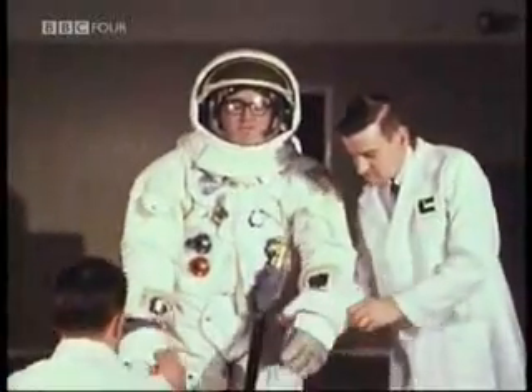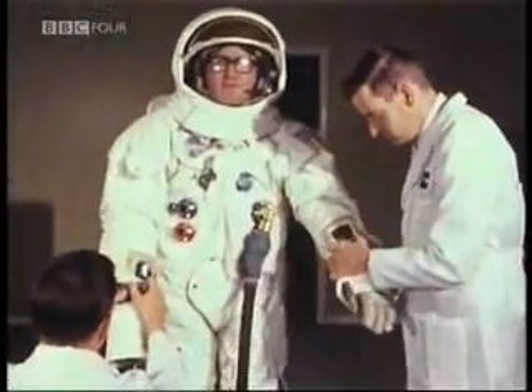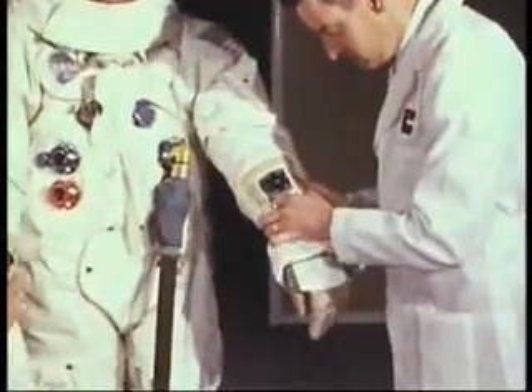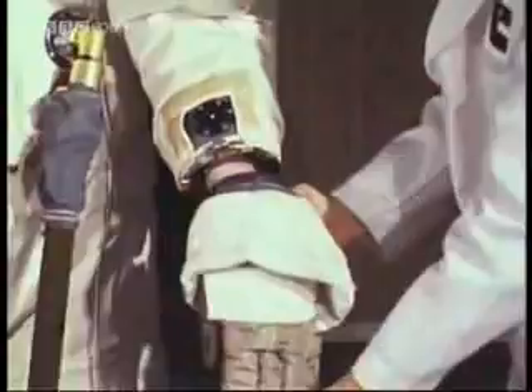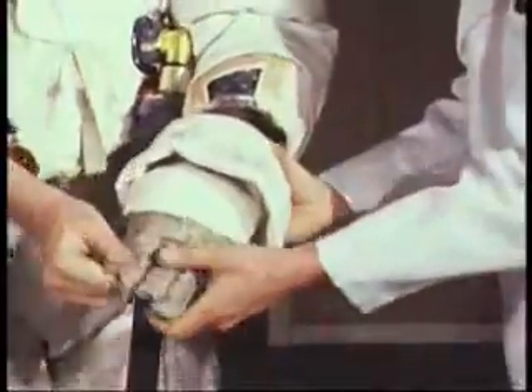First off are the extravehicular gloves — the gloves that are worn when the astronaut is outside the spacecraft. They unlock from a metallic ring on the sleeve and are covered with layers of insulating material. Each glove is tailored to fit each astronaut's individual hand.